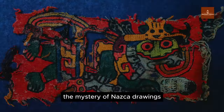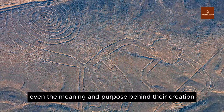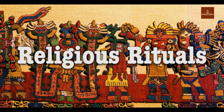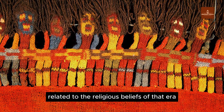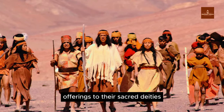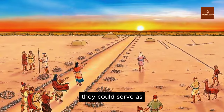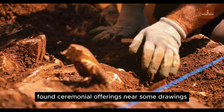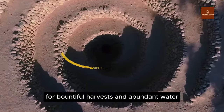The mystery of Nazca drawings goes beyond their existence — even the meaning and purpose behind their creation remain unsolved. Several hypotheses have been proposed. The first is religious rituals: the Nazca drawings may be symbols related to the religious beliefs of that era. The Nazca people might have drawn these images as offerings to their sacred deities, with a large scale intended for the gods' observation from the heavens, or as directional signs in ancient ceremonies. German and Andean archaeologists found ceremonial offerings near some drawings, suggesting they might be related to prayers for bountiful harvests and abundant water.